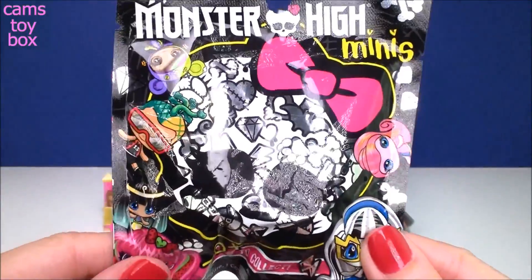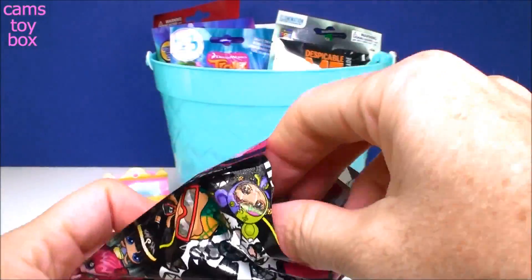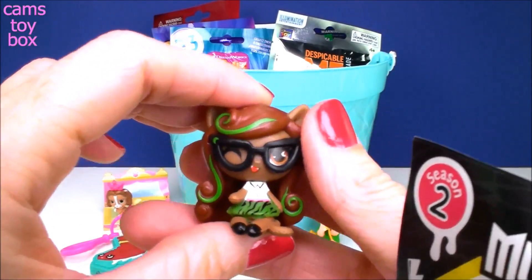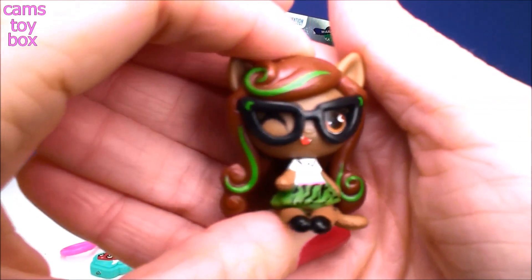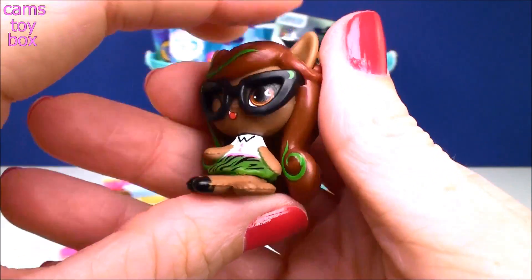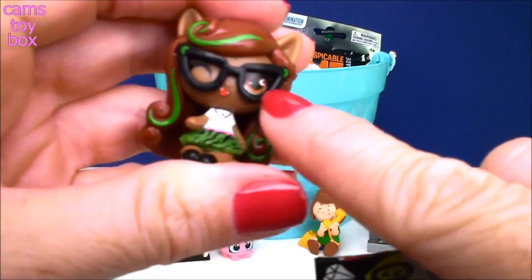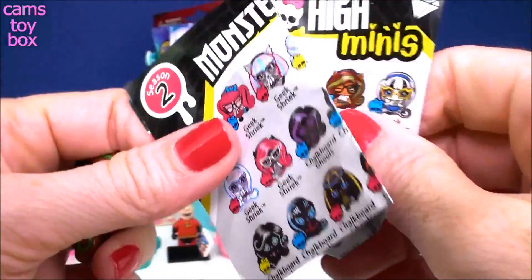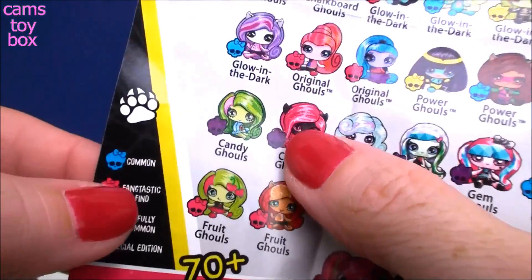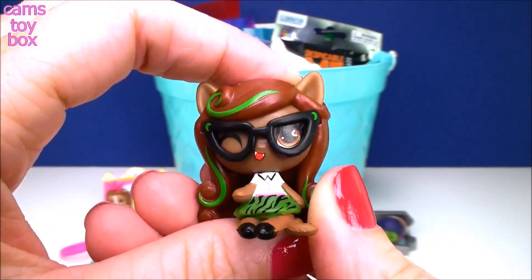Next we have a Monster High Mini — there are 70 of these to collect and this is Season 2. It comes with the collector's checklist. She looks a little scary but kind of cute at the same time. I want to say Geek Shriek because of the glasses — and yep, here she is right here, Geek Shriek. She has a little blue skull, which means she is a common Monster High Mini. Really, really cool.